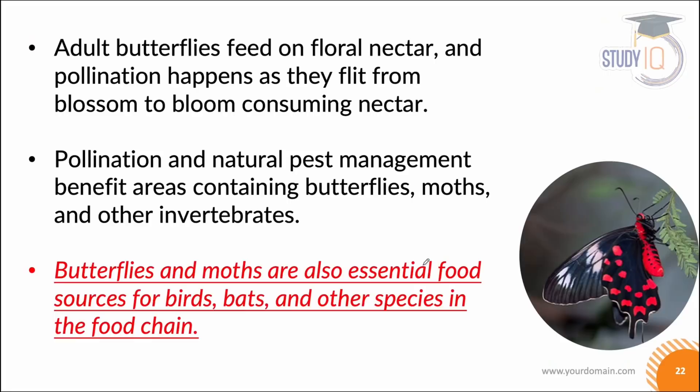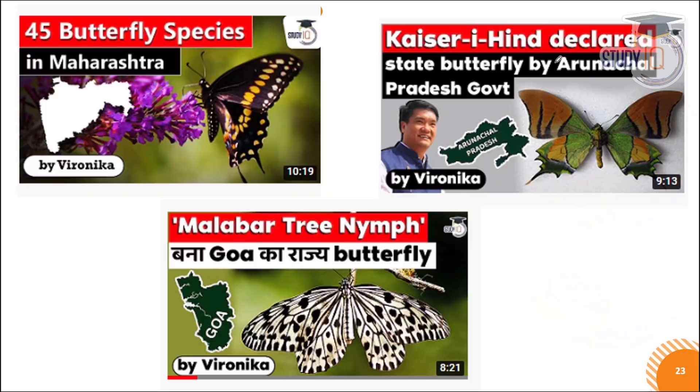Butterflies are excellent pollinators. They feed on floral nectar — they collect nectar from flowers — and with pollination they also do natural pest management. In areas where butterflies and moths go, there is a natural way for pest management.